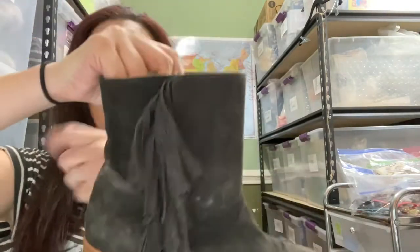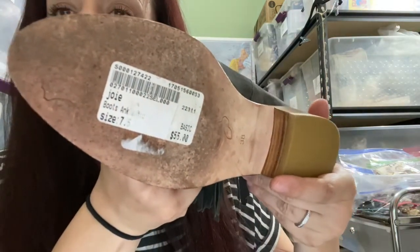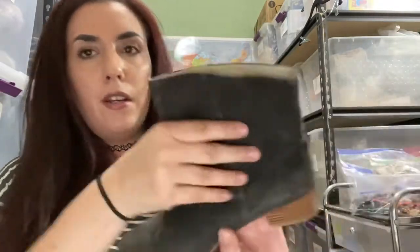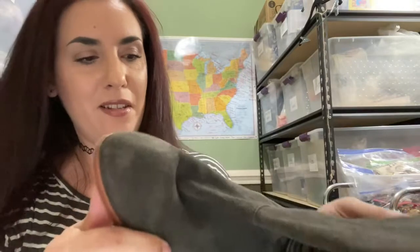The first order I got was four pairs of shoes and a purse. These were the first pair — they are a little worn, but I think I can clean them up a little bit. These are Joie, size 38, which is a seven and a half. Actually, there is a tag still there, so they weren't really worn because the sticker is still on them. They just look like they need to be cleaned up a bit. They're genuine leather.